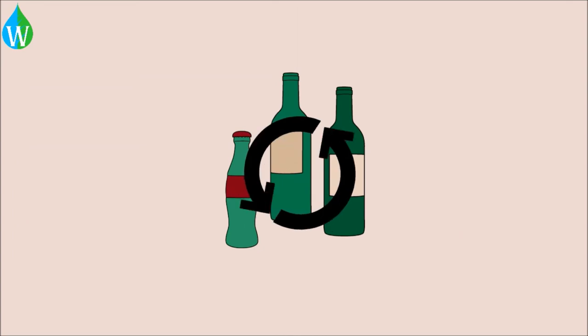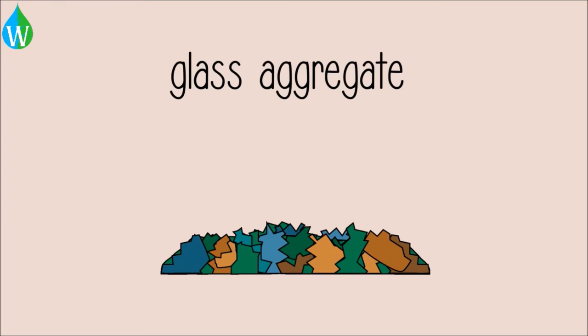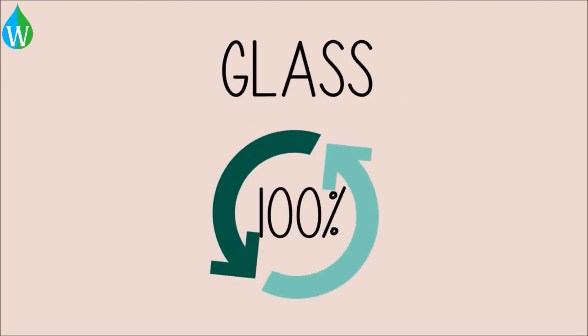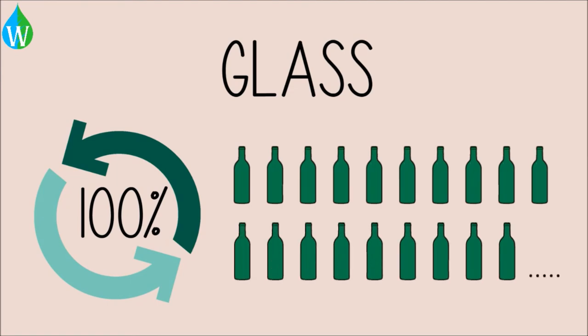As well as being recycled into bottles, mixed glass can be crushed to form glass aggregate and used as a cheaper substitute for gravel. In summary, glass is fully recyclable, and can be recycled a virtually infinite number of times without being degraded into other products.